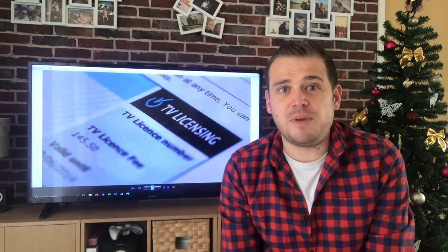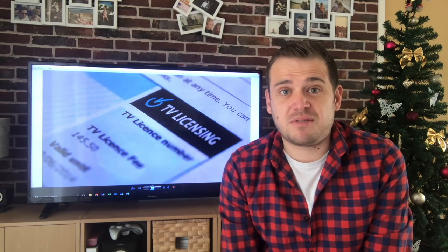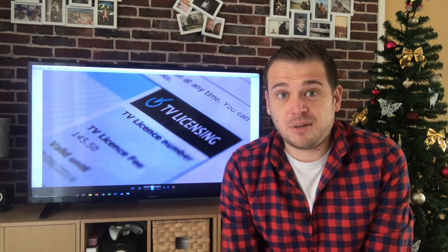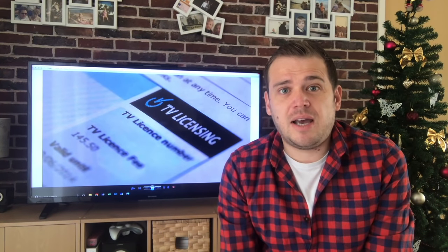In five years I genuinely do not miss BBC at all. I just don't care for it, I don't watch it. So I'm going to show you what I do watch, how I watch it, and how I save money watching it.